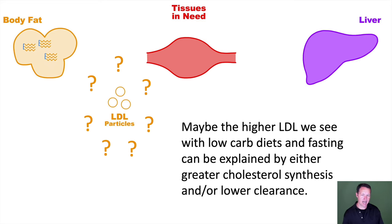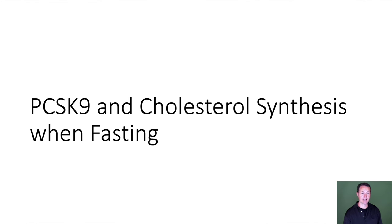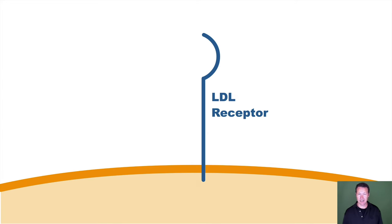Maybe the higher LDL we see with low-carb diets and fasting could be explained by either greater cholesterol synthesis, or maybe it's just lower clearance of LDL particles leaving more of them in play. For that, I'm going to introduce you to PCSK9 and cholesterol synthesis in the context of fasting.